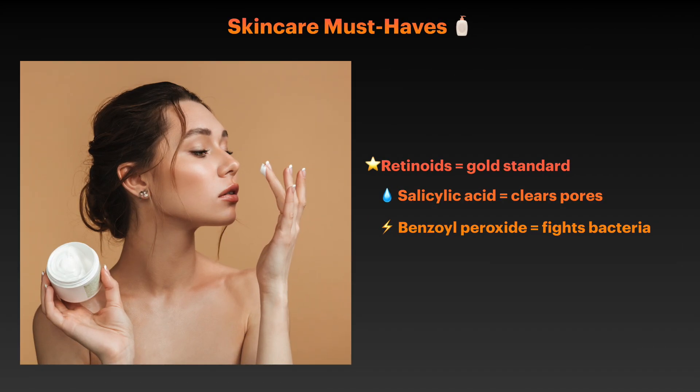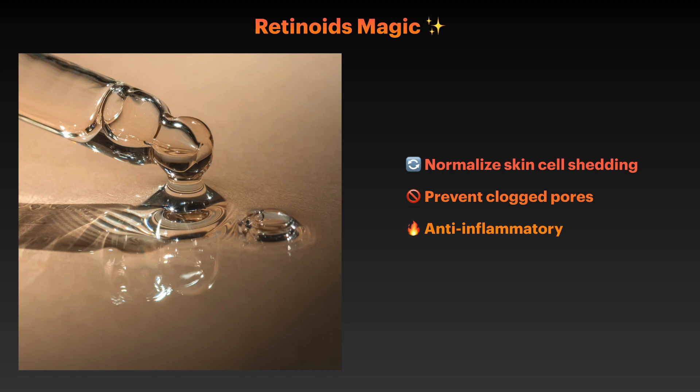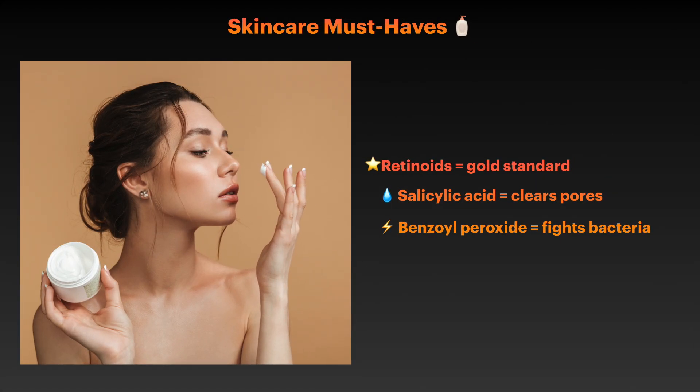When it comes to topical treatments, certain ingredients have proven particularly effective for hormonal acne. Retinoids, the vitamin A derivatives, are considered the gold standard for acne treatment because they address multiple aspects of acne formation — they normalize the way your skin cells shed, prevent pore clogging, and have anti-inflammatory properties. They are especially effective for hormonal acne because they can counteract some of the effects that androgens have on skin cell behavior. Salicylic acid, a beta-hydroxy acid, can penetrate into oil-filled pores and help dissolve the buildup that leads to breakouts — it's particularly useful for managing the excess oil production that characterizes hormonal acne. Benzoyl peroxide, while primarily antibacterial, can also help reduce the inflammation associated with hormonal breakouts; start with lower concentrations to avoid irritation.